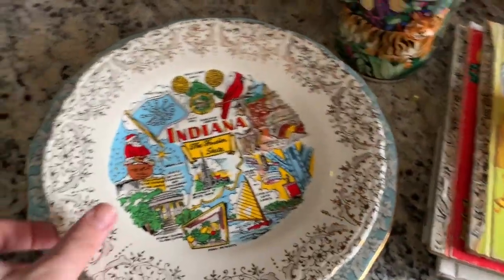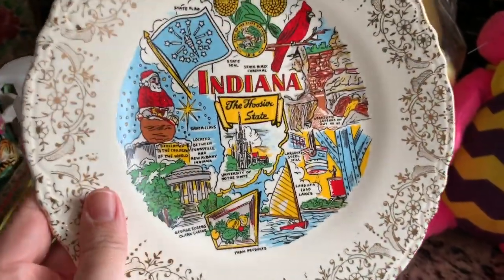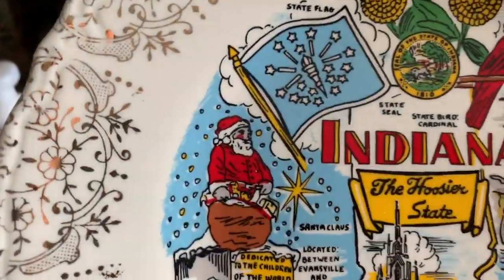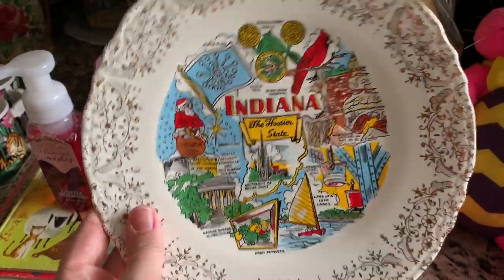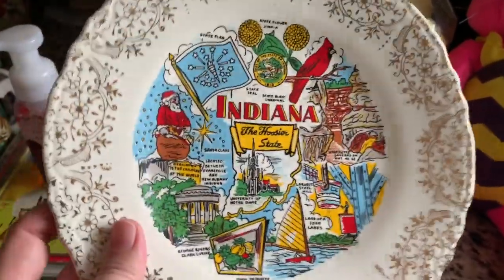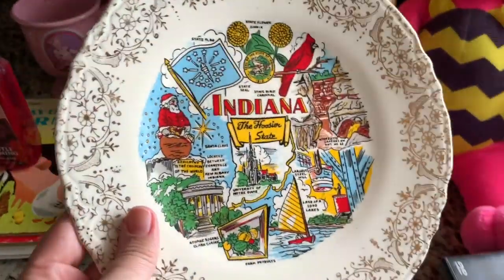The last few items - I was over the moon when I found this Indiana plate. You guys know I love these collector's plates and they sell well for me. I was so excited because it was Indiana, and Misty - thrifter, junker, vintage hunter - she is in Indiana and it has a Santa Claus on it. I got it for $1.18. This particular plate sells really well, but I told her if she didn't already have it, I wanted her to have it. She does have this plate, so I'm going to end up listing it.